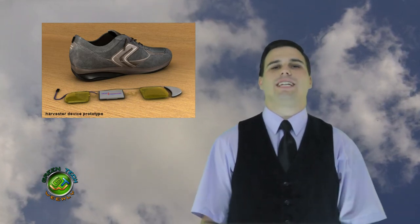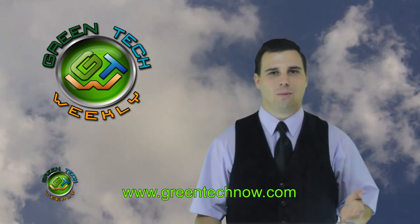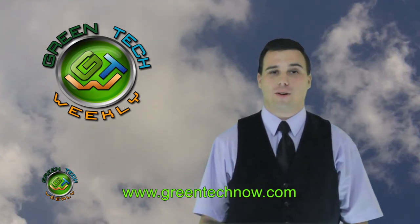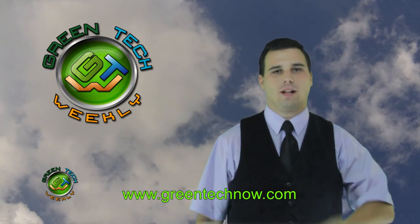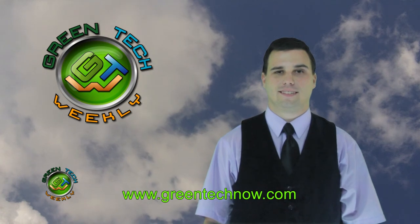There we have another Green Tech-filled show. For all the links about the stories in today's show, click on the Green Tech Now link below — and I meant for them to click, not you Scott! Be sure to follow us on Facebook and Twitter, and remember to rethink it green.